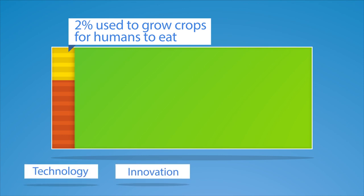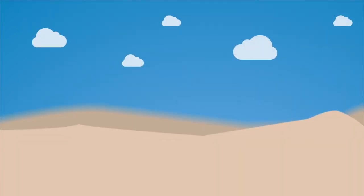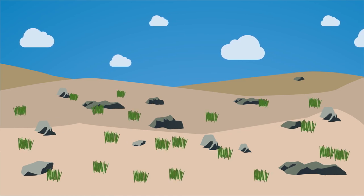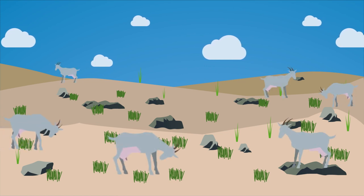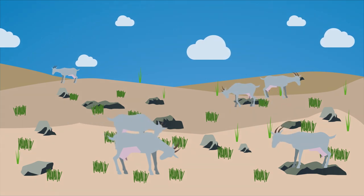Technology, innovation, and best management practices help us use only a fraction of the earth's surface to feed a growing population. Land that is considered marginal is not in a suitable climate or conditions for crop growth. Land in rocky terrain, colder climates, and high elevations may not grow food crops, but it can grow grass and forage that livestock can convert to food that humans can use.